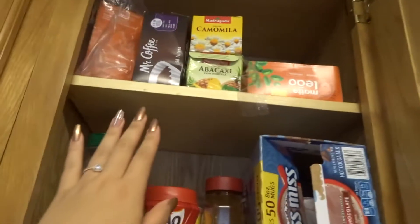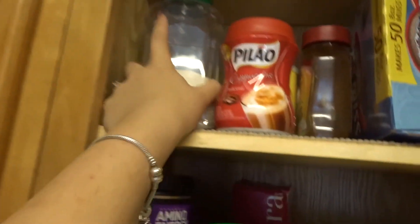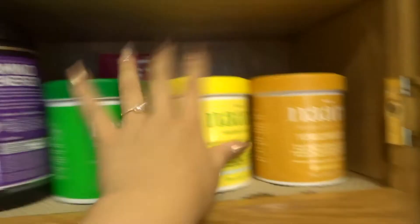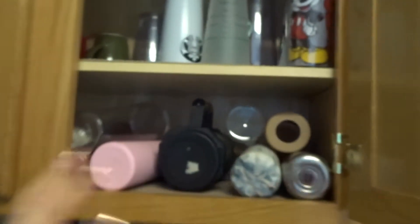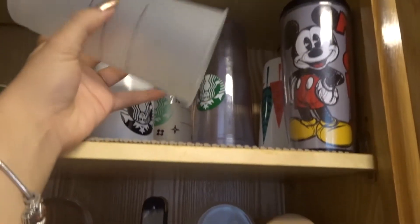Here's another part of the coffee station. Over here we have tea, a second coffee machine, more tea, sugar, more coffee, hot chocolate, and shake mix for smoothie stuff. And here it's all my cups and mugs — everything that I use. Up top I have a lot of the Starbucks ones.